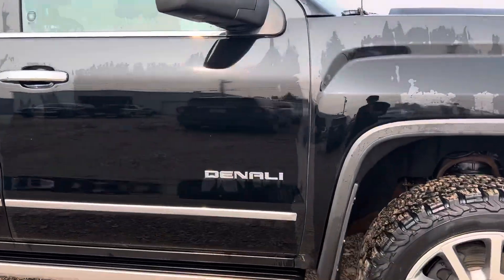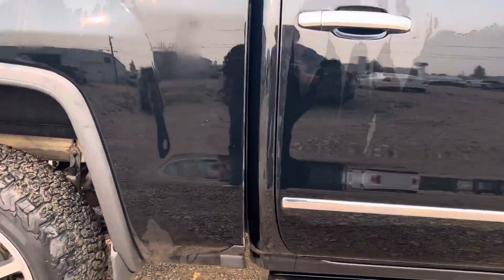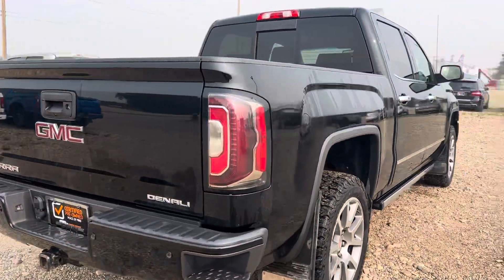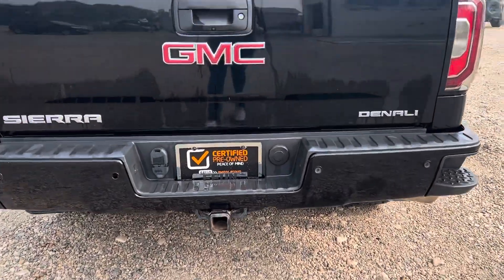There are a couple small paint chips on the door. Coming down this side a little bit here on the back fender. Coming around the back here you've got your backup camera, parking sensors down below, and your hitch below that.